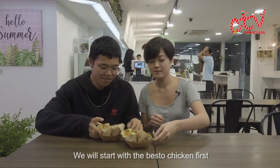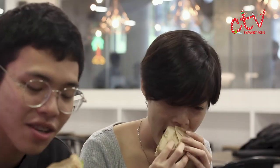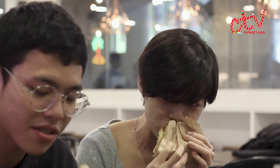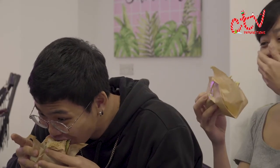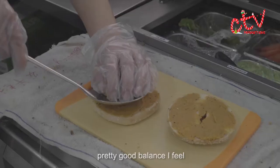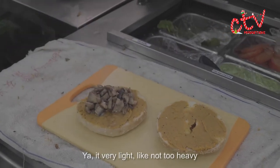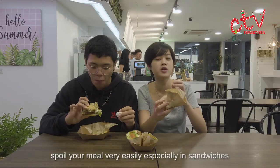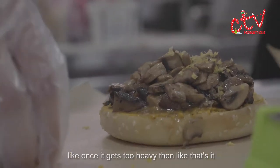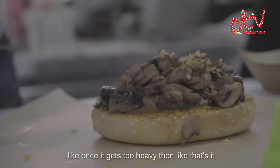We'll start with the Besto Chicken first. Pretty good balance, I feel. It's very light, it's not too heavy. A sauce can spoil your meal very easily, especially in sandwiches — once it gets too heavy, that's it.